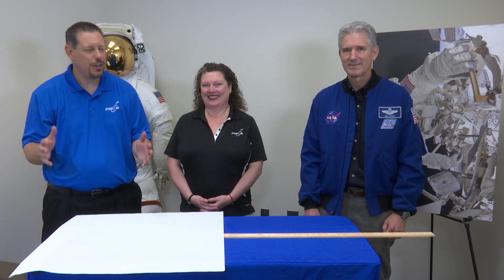We're joined by NASA astronaut Michael Goode. Michael, thank you for joining us today. Hey, good morning. How are you? Good.